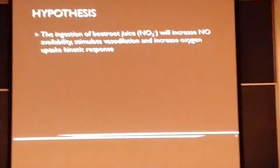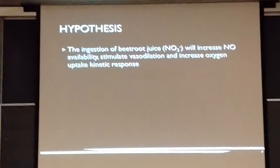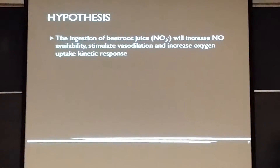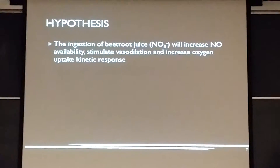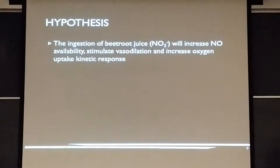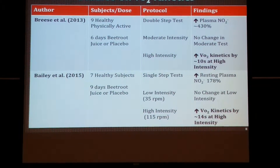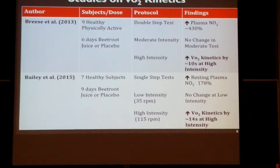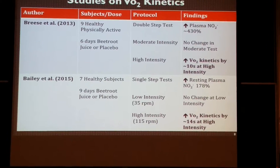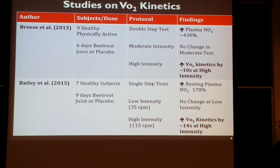Going into the hypothesis: the ingestion of inorganic dietary nitrate leads to the increase of nitric oxide availability. What that does is increase vasodilation within the body, increase blood flow, which means we deliver more oxygen and nutrients to the neighboring tissues. The studies here — Brees et al. and Bailey et al., 2013 and 2015 — both have similar protocols where subjects were placed on a cycle ergometer connected to a face mask and metabolic cart to measure VO2 kinetics by oxygen uptake.